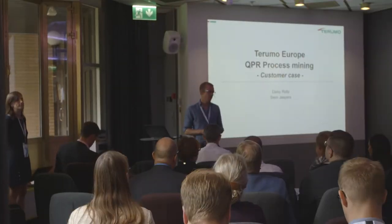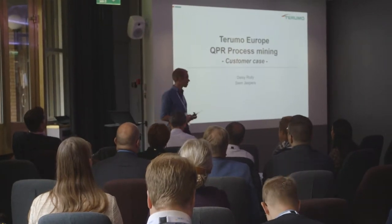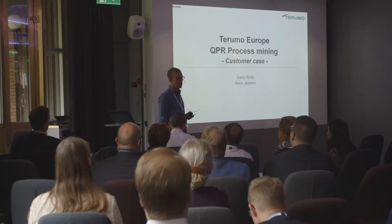I'm Davey. We work with Terumo Corporation and we're going to present a customer case about process mining with QPR.